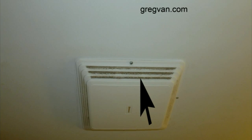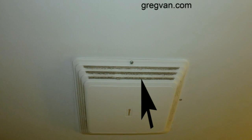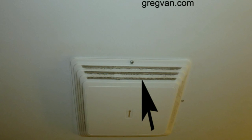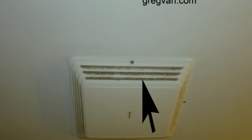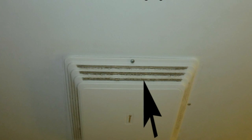It wouldn't be a bad idea to grab a vacuum cleaner and just clean the exterior of these vents and keep them clean.